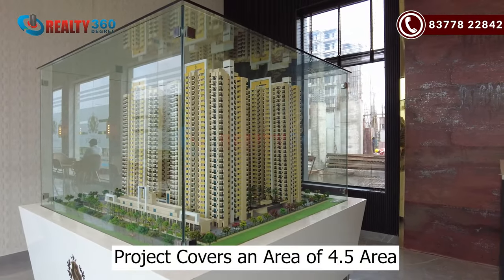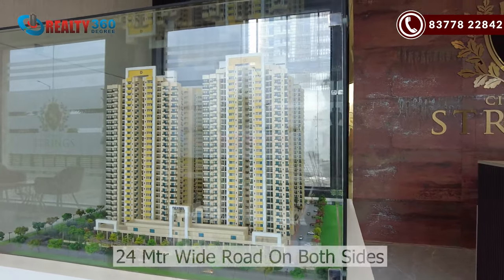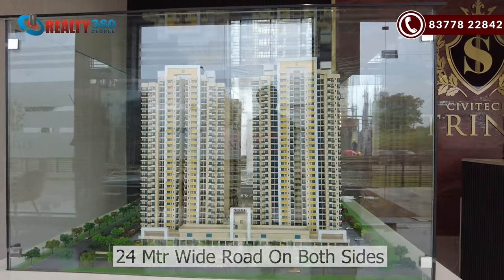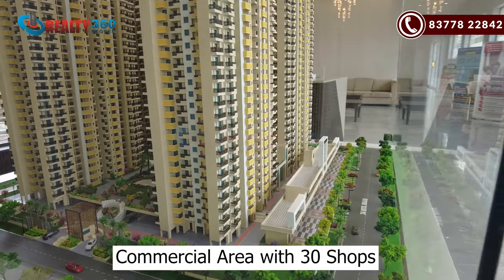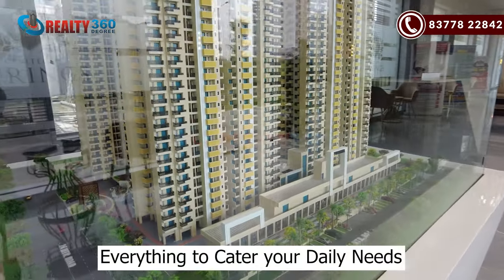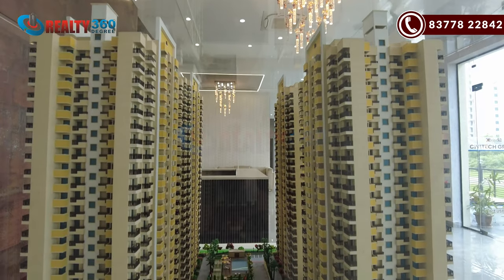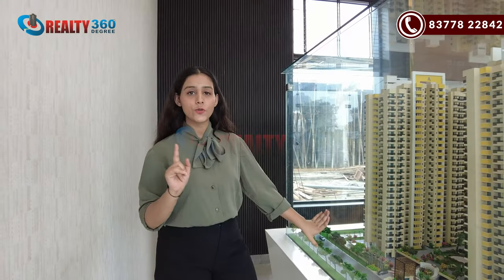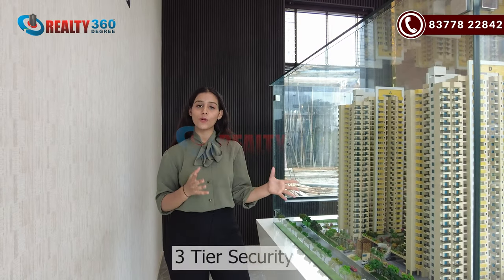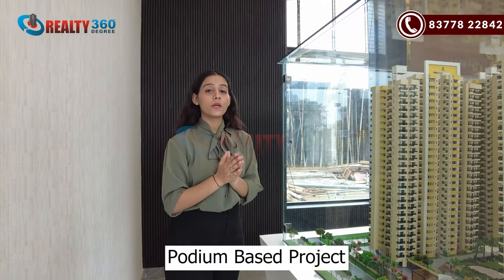This is the model of the project — Siptec Springs. This project has been built on a land patch of about 1.5 hectares. You will have a two-sides-open plot with a 24-meter road. There will be a commercial area in this project — 30 commercial shops which will meet your daily needs. This is the main gate of the project, and the whole project is a podium-based project.